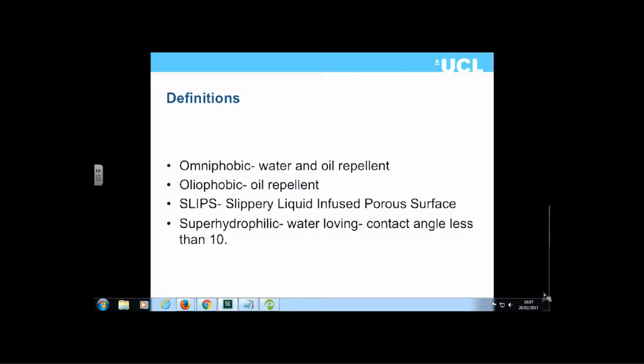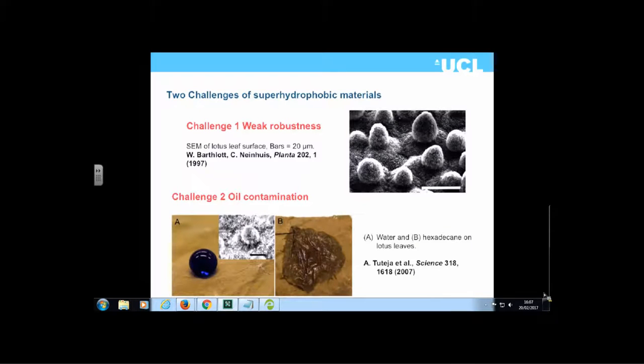The commercialization of superhydrophobic materials has been relatively limited, primarily due to surface robustness. The rough surfaces needed to generate superhydrophobicity are very readily abraded by any mechanical shear force. For example, the majority of artificial superhydrophobic surfaces, if rubbed with a tissue, will lose their superhydrophobic properties because the surface roughness microstructure is removed. Oil contamination is the second major challenge.